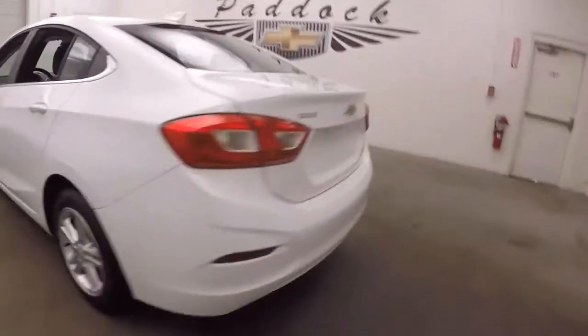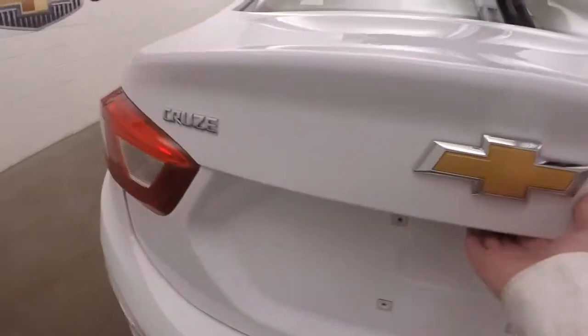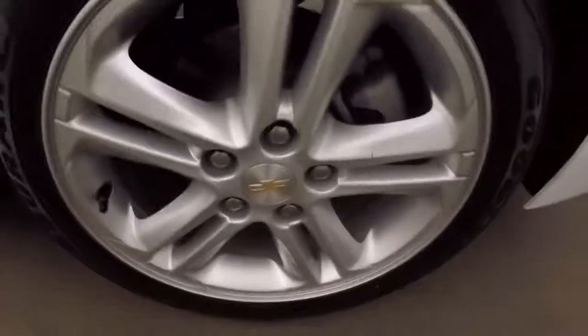Walk around to the back here. Check out the trunk — it's in great shape. Plenty of room for cargo, nice and large. And you've got your nice alloy wheels.